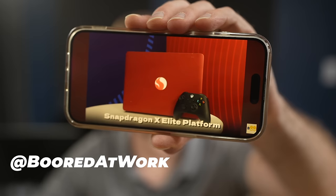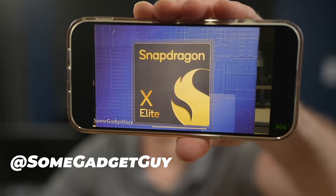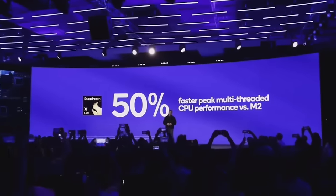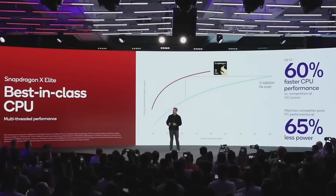Snapdragon X Elite — you might have heard about this chip recently. Well, get ready, because Snapdragon X Elite is about to be a household name. Whispers of this chip first surfaced a few months ago, and I was pretty excited — I made a couple of videos about it.